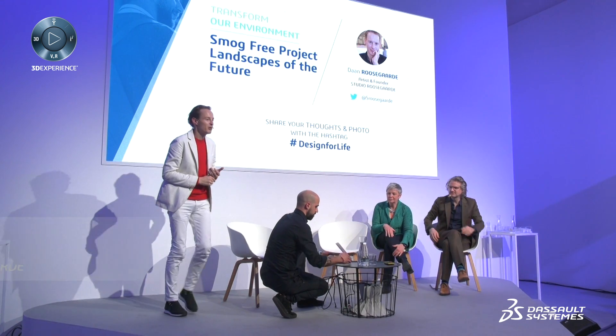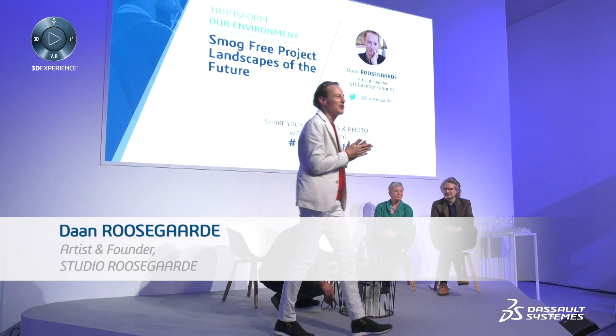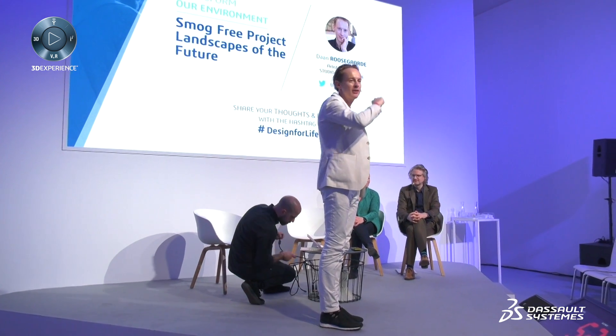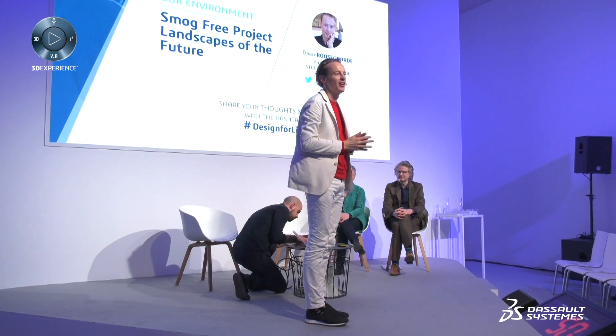Good morning, good afternoon. I'm going to talk a bit about the Smog Free project, which is here in the back, which we collaborated with Dossot to think how can we use technology and design to improve the world around us. But before we dive into that, I thought it was interesting to show two short projects which embrace this notion of clean air, clean water, clean energy, which the two other pavilions or installations also have in common.